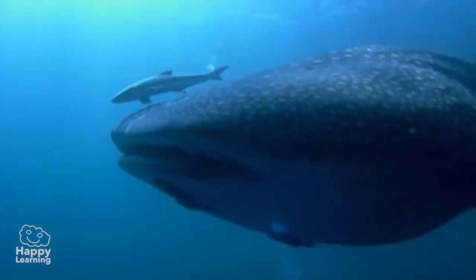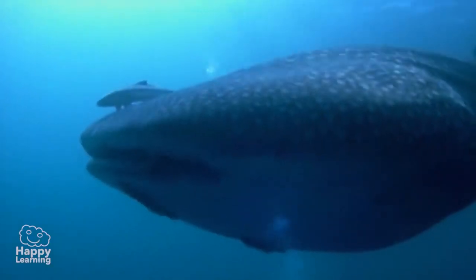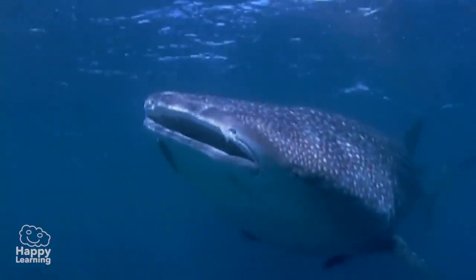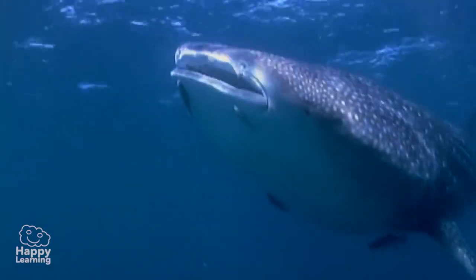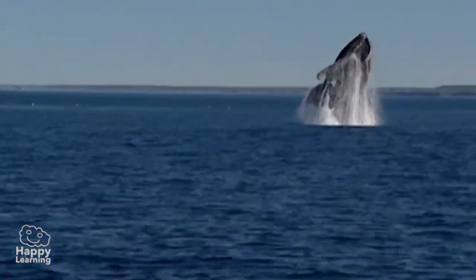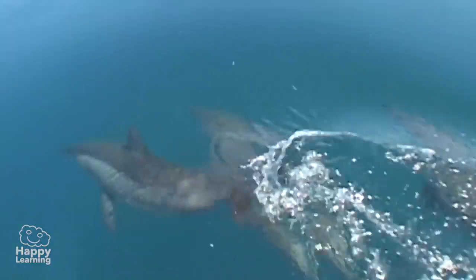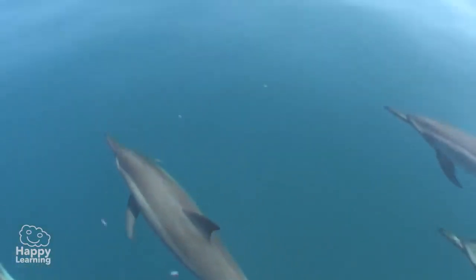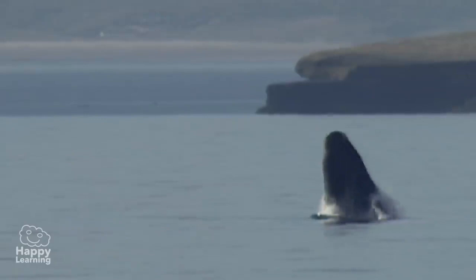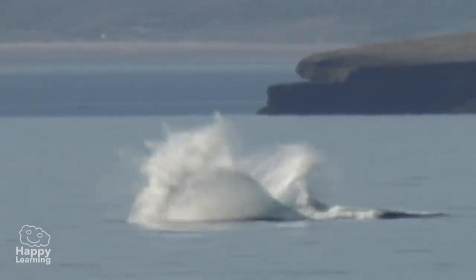This is the largest fish in the world — the whale shark. Even though it is called a whale shark, you must remember it is actually a shark, not a whale. Whales are not fish; they are aquatic animals, like these friendly dolphins. So never forget: whales and dolphins are not fish, but mammals!